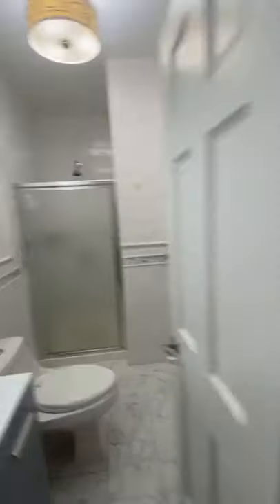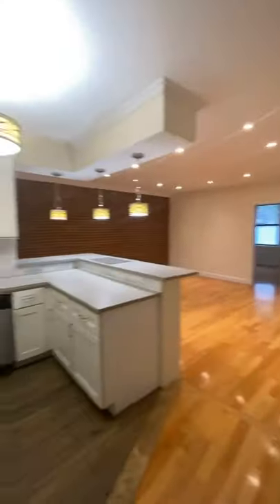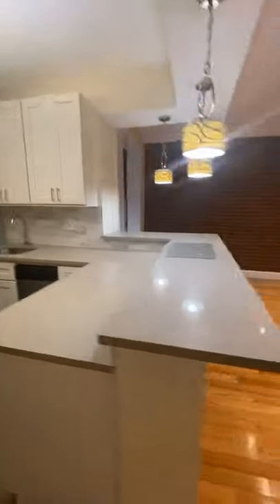This apartment has two bathrooms, it's got laundry, five bedrooms. Now the bedrooms are not very big, but they all have closets. The kitchen's really nice — dishwasher, breakfast bar, a nice big living room. These are, I would say, staples of an apartment built for roommates.